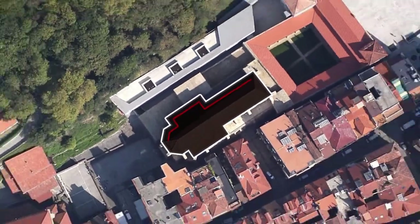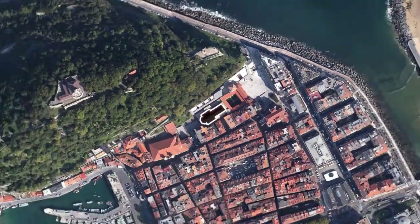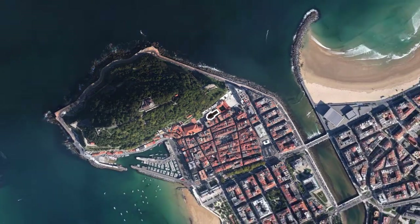Therefore, the canvases found in the shaded north wall sections facing the Urgull mountain and the sea are in a much more serious state, given that they are more exposed.